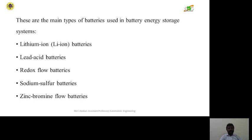The three main types of batteries used in battery energy storage systems are lithium ion batteries, lead acid batteries, redox flow batteries, sodium sulfur batteries, and zinc bromine flow batteries. These are the main types of batteries.